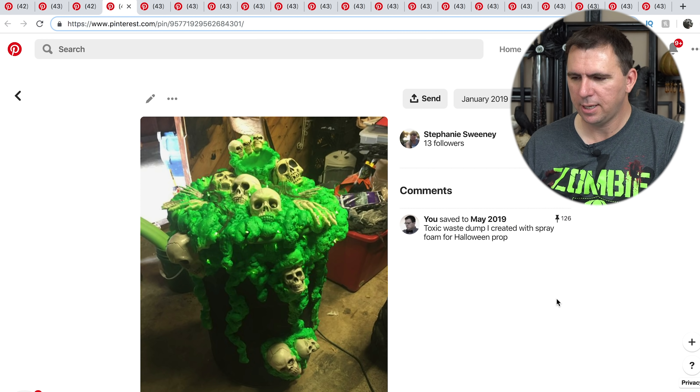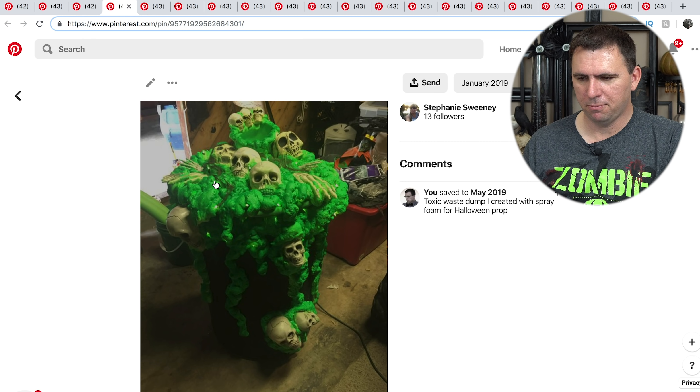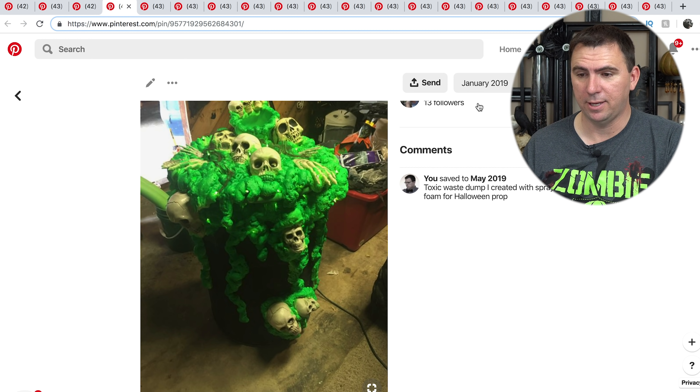Inside, I want plenty of toxic waste barrels. I loved this pin because normally everyone thinks you just use Great Stuff foam around the barrel to make it look oozing. But this person has incorporated all these plastic skulls and hands and so forth into it, which I think gives it a little extra something and looks fantastic.